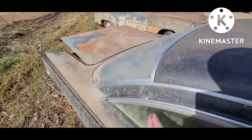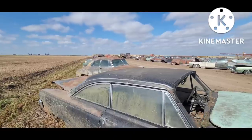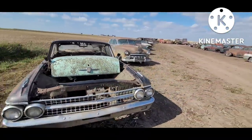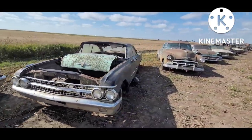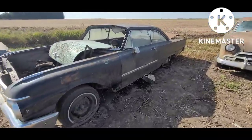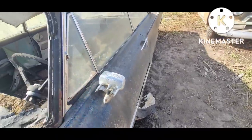The Starliner would have had little star medallions there on that C-post, which are gone. This was the competitor to GM's '61 Impala Bubble Top. Kind of a cool little George Jetson mirror there.